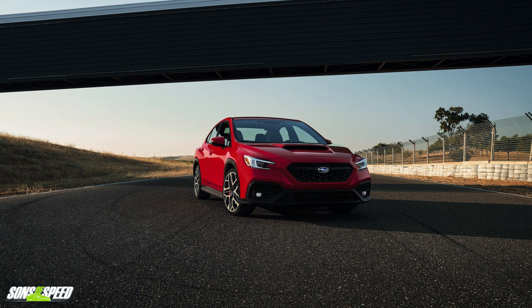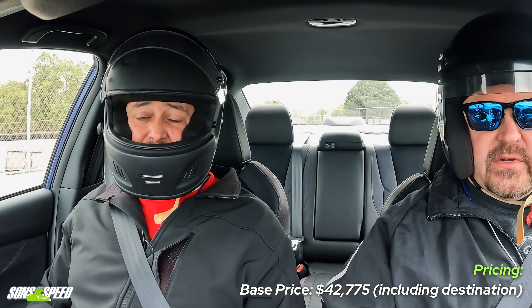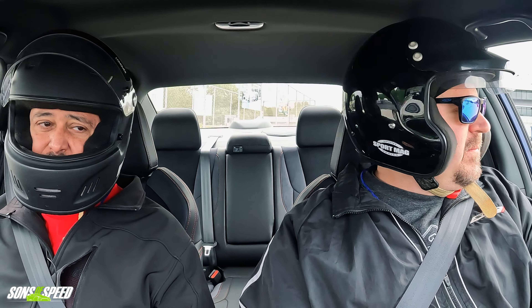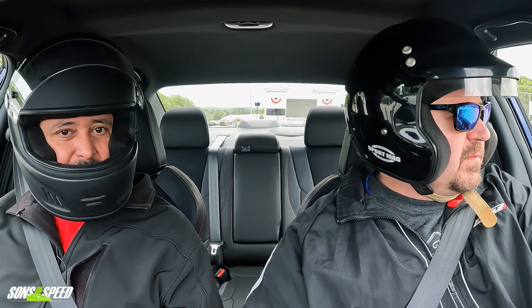Man, Subaru really brought two great cars to this rally for the racetrack. That BRZ was fantastic and this thing was really awesome. If you want a year-round car that you can take to the track, this is really nice — especially with the manual, so you can have a lot of fun.